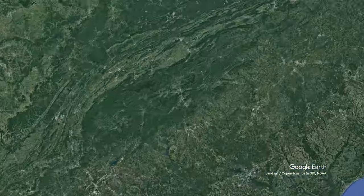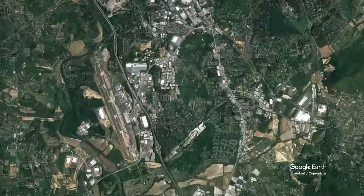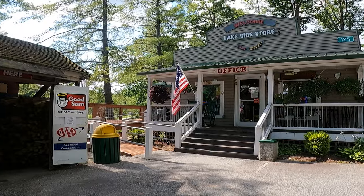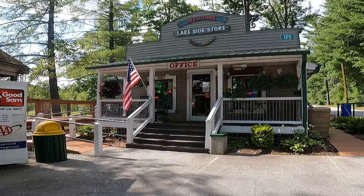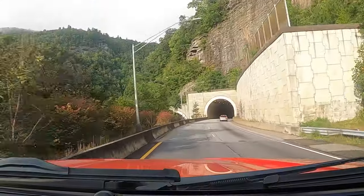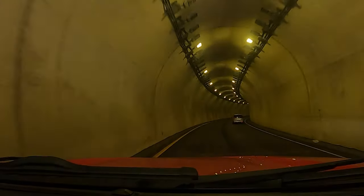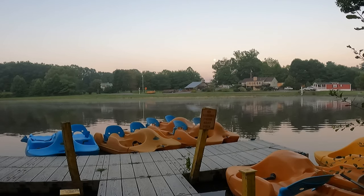Centrally located in the mountains of North Carolina, they are 15 miles south of Asheville and 10 miles north of Hendersonville. Rutledge RV Park offers you the best Asheville camping location, providing easy access to all areas and attractions, as well as a relaxing atmosphere in which to enjoy your vacation.